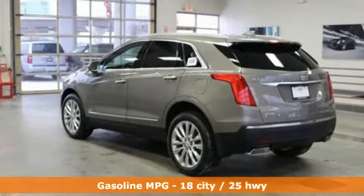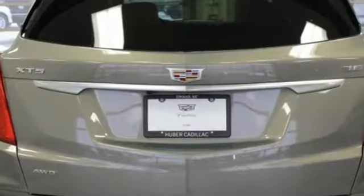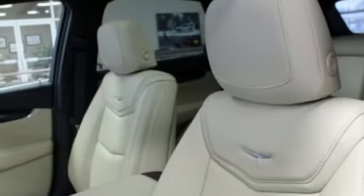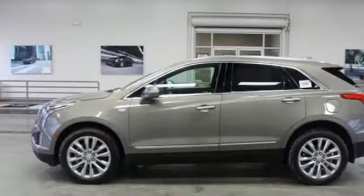Automatic transmission, gas pressurized shocks, integrated navigation system with voice activation, power heated mirrors, front heated leather bucket seats, rear parking sensors, streaming audio, Wi-Fi hotspot, dual zone climate control, auto dimming rearview mirror, and V6 engine.